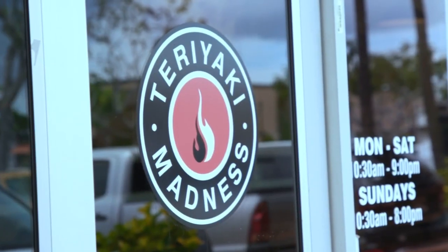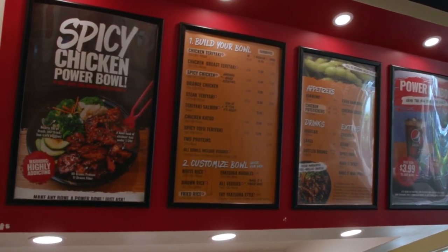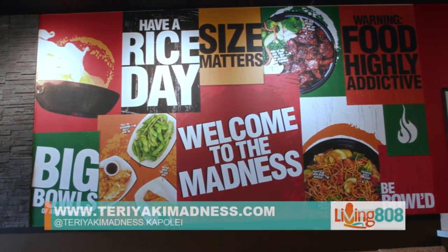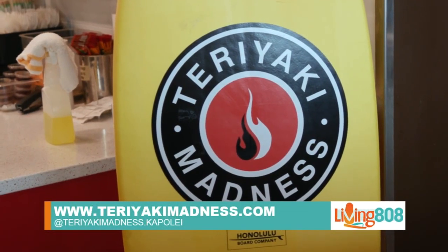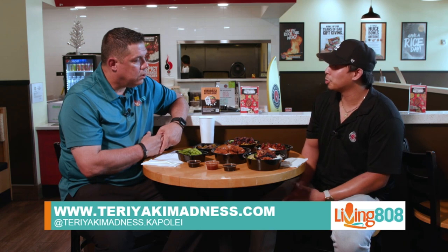I can see that — there's a lot of broccoli and a lot of vegetables. We're at Kapolei Commons. We have another location — what's the best way to find the location near you or more information? We have a lot of information on teriyakimadness.com. We also have an Instagram, Facebook — Teriyaki Madness Hawaii — and all that good stuff on social media.